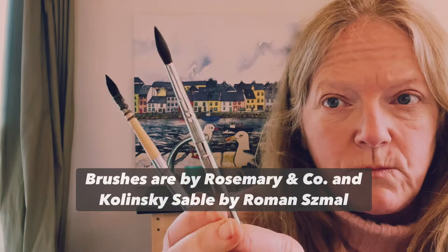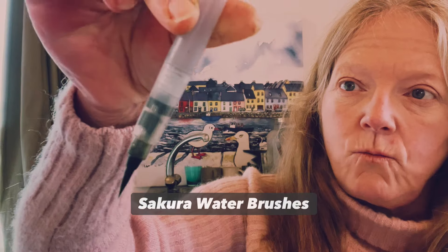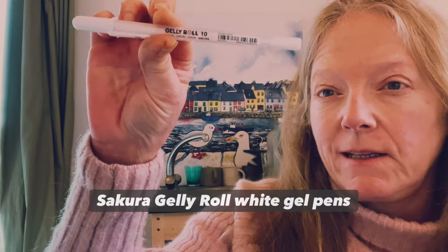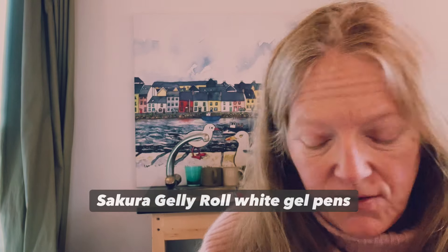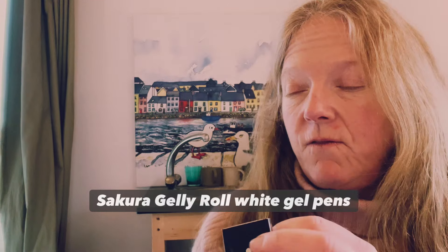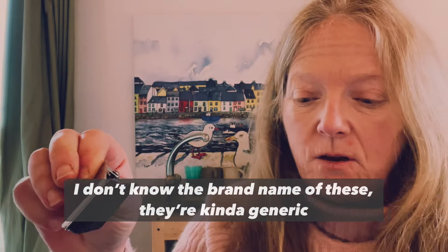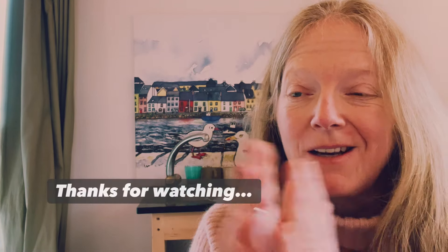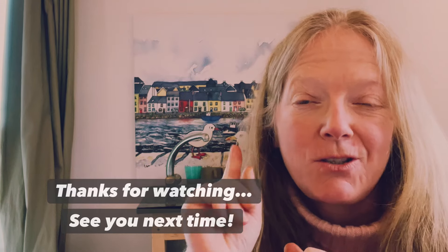My brushes are Rosemary & Co Kolinsky sable, and I love these little Sakura water brushes — the little stubby fat ones — and I usually have about three of those for different colours. Finally I have white Jelly Roll pens by Sakura, which are brilliant for when you make a mistake. And finally — I wouldn't be without my magnetic clips to hold my pages down and to grip my metal paint boxes. Those are my special tricks, and whatever you use, I hope you have a fabulous time filling your own sketchbooks. Talk to you next time!